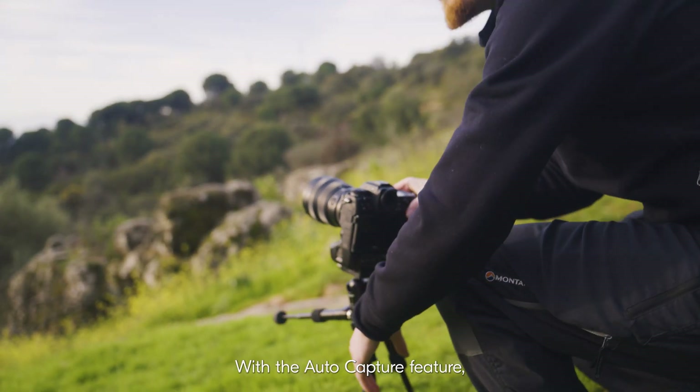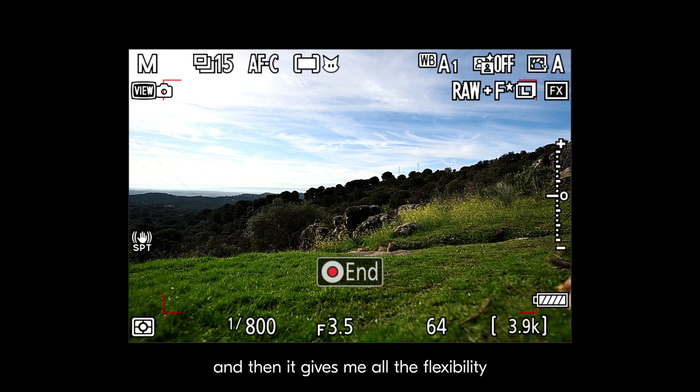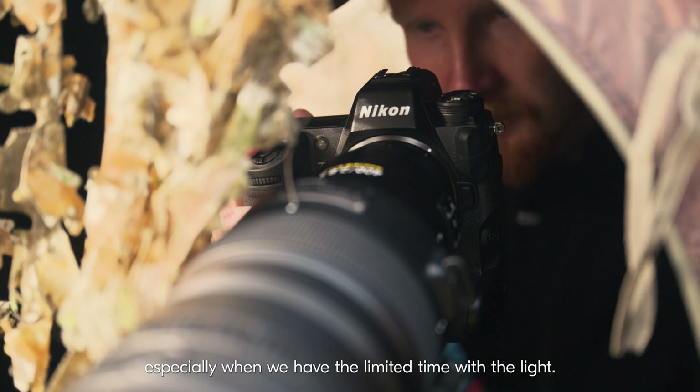With the AutoCapture feature, it allows me to leave my cameras on the field and then it gives me all the flexibility to go out and explore some different angles, especially when we have limited time with the light.